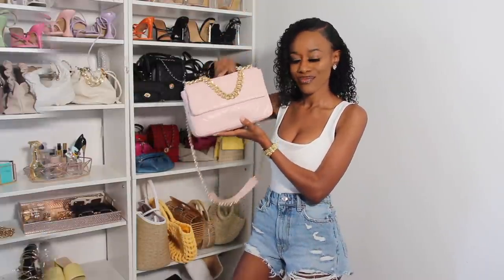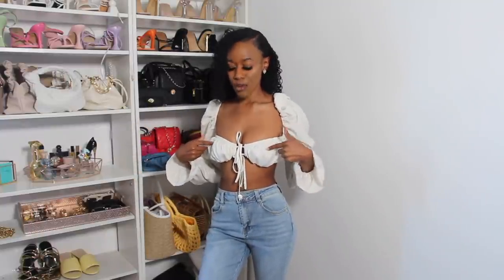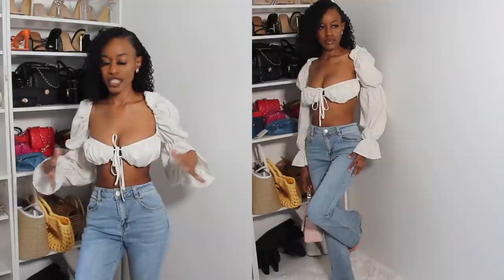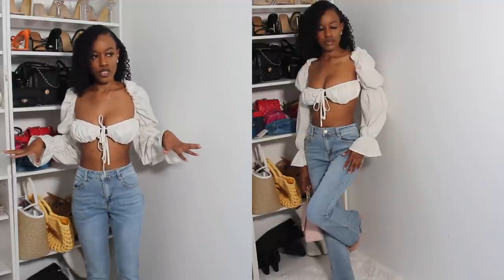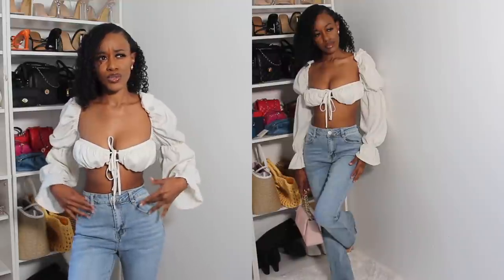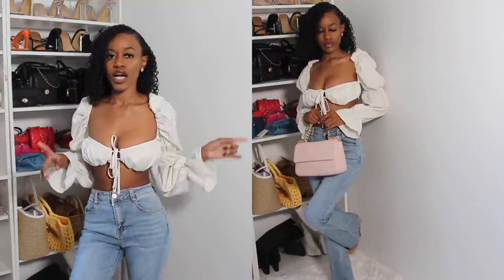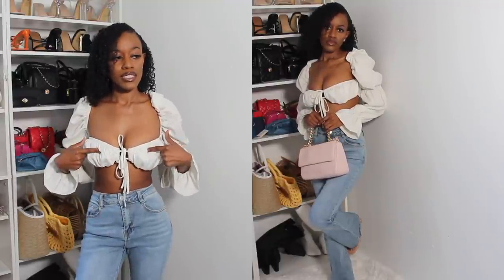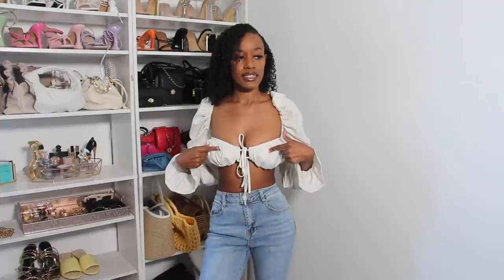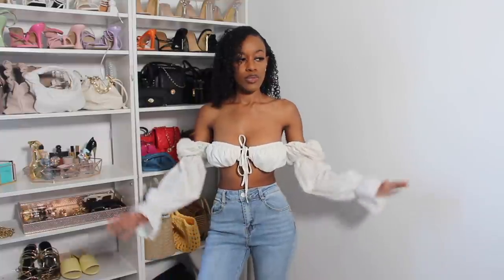The next outfit is from Pretty Little Thing. I didn't get the matching skirt to go with this top because I wanted to pair it with these wide-leg jeans. I thought this outfit was so cute for brunch, a summer vacation, or whatever. I got these jeans about two years ago and I'll have a link down below. This top is in a size two and I'm glad I sized up because it isn't stretchy at all. You can also wear the shirt tucked out if you want.